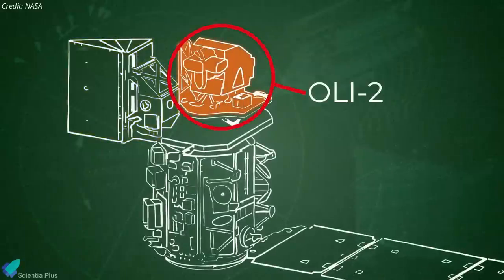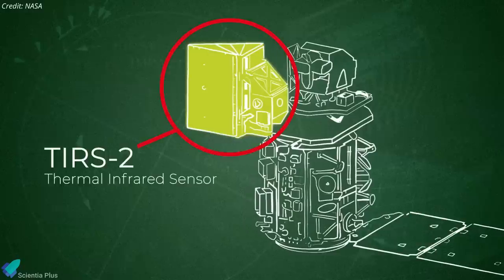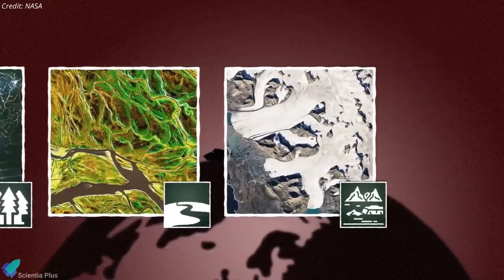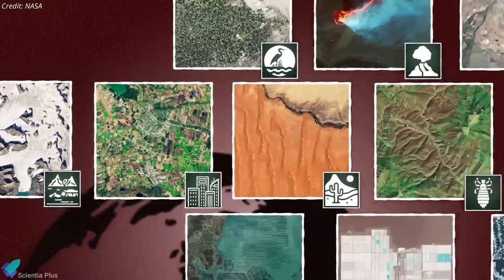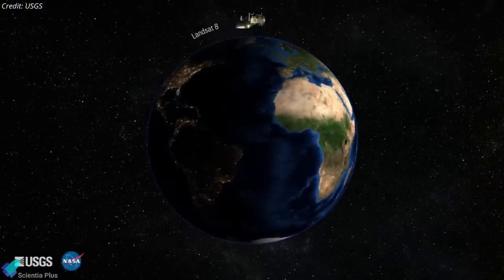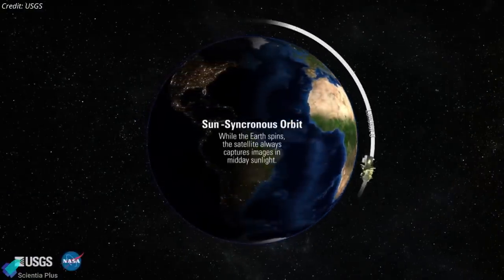Landsat 9 carries a high-resolution camera and a sensitive infrared sensor that together can image the Earth across 11 spectral bands and resolve objects down to about 15 meters wide. Landsat 9 will join its sister satellite, Landsat 8, launched in 2013 and still in use today.